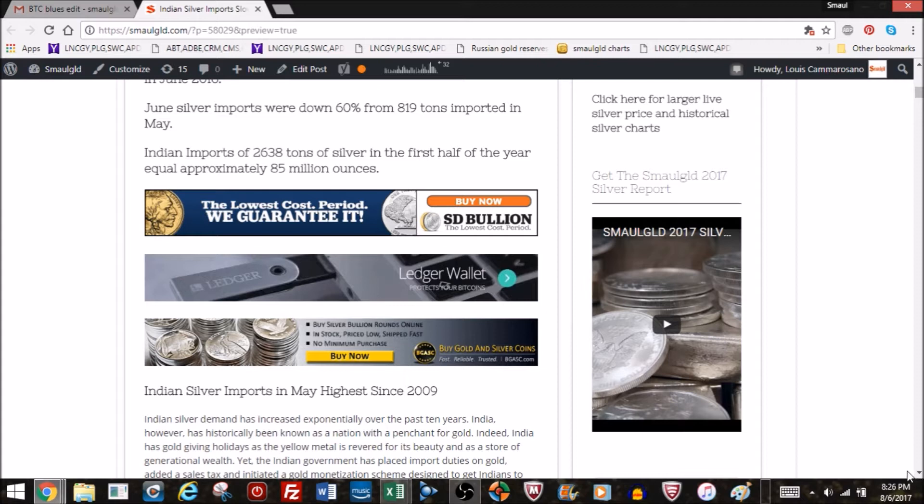I've got a few bullion dealers listed: SD Bullion, BGASC.com, Money Metals Exchange, and Golden Eagle Coins. If you visit those sites through the Smaulgld links on the site or below this YouTube video, Smaulgld will make a small commission. You pay no more, no less than if you went there directly.